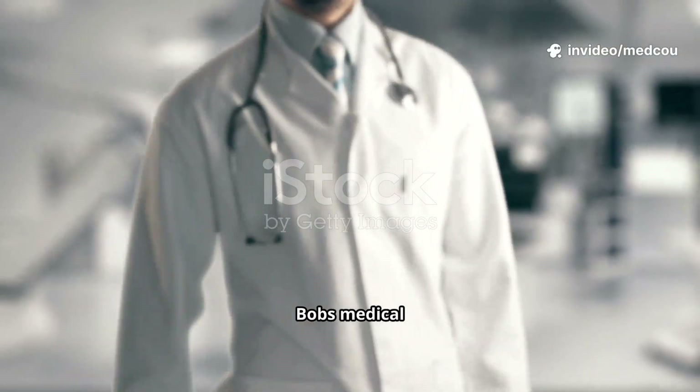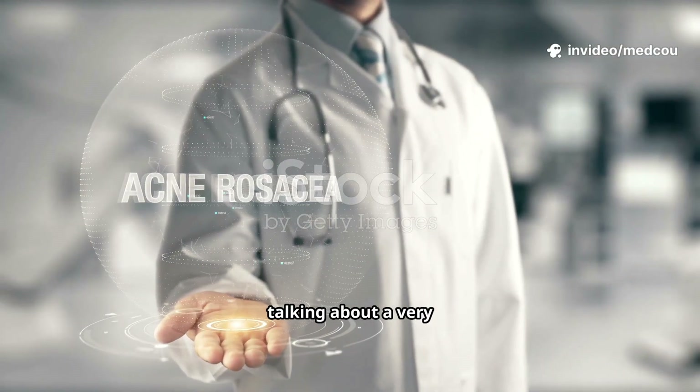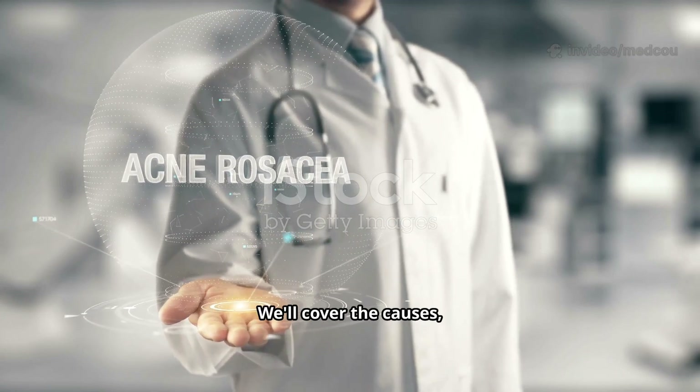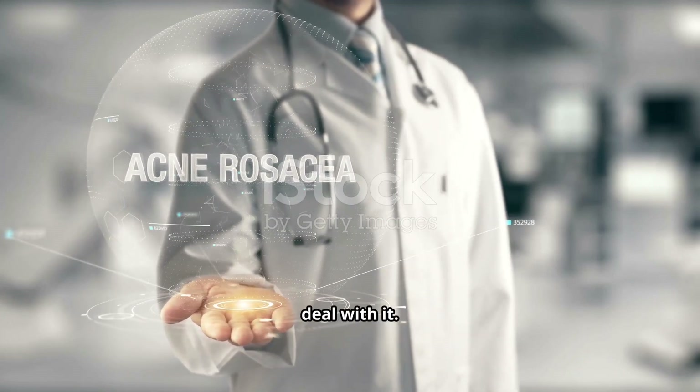Hi everyone, welcome back to Dr. Bob's Medical Insights. Today we're talking about a very common skin condition: acne. We'll cover the causes, symptoms, and management so you can better understand how to deal with it.